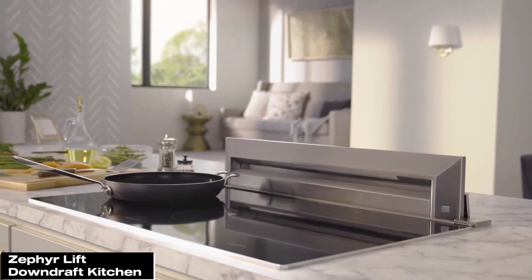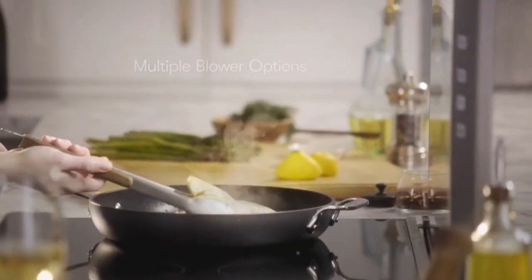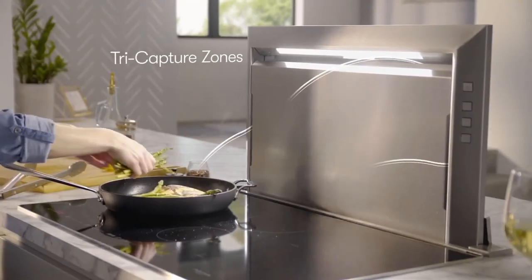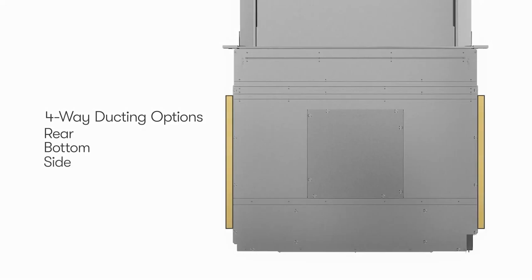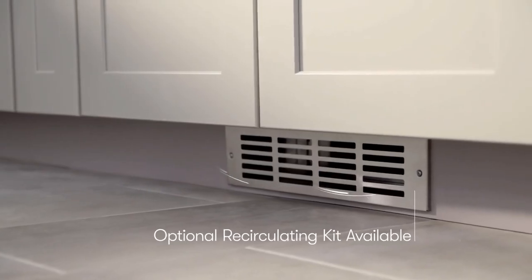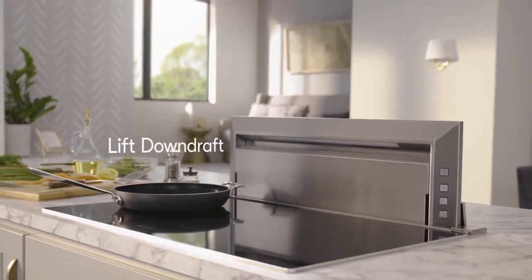The Zeffa Lift downdraft kitchen vent pairs a sleek design with powerful performance. It features a retractable downdraft panel that rises when needed and disappears when not in use, making it perfect for modern kitchens. With a simple button press, the panel rises silently to capture smoke, grease, and odors from your cooktop, then disappears flush with the countertop. It offers various blower options with a maximum CFM rating of 1,000, available as built-in, external, or inline blowers. Designed to be quiet, it also features bright energy-efficient LED lighting with high or low light levels and two capture zones for better performance.